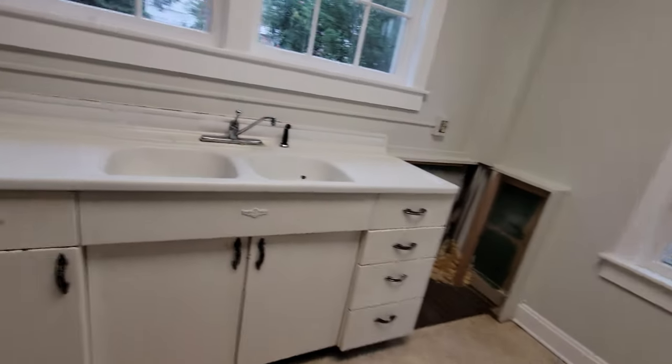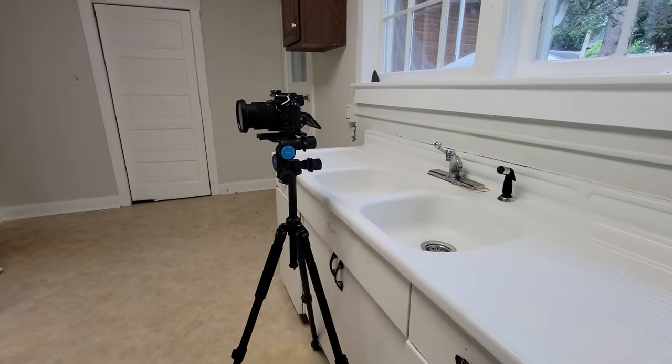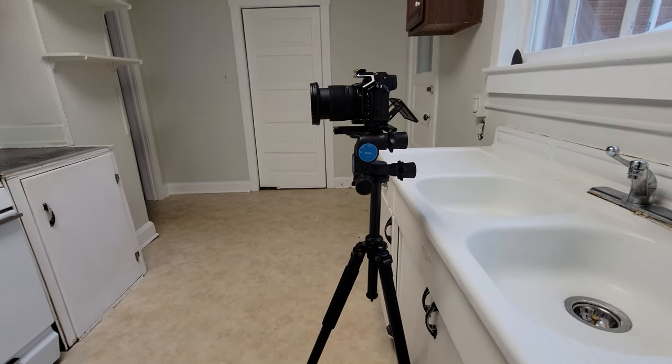Now we'll do the same thing for the stove over here. I'll set up straight across, get as close to that stove as I possibly can, square myself on it, level it, and then take the shot.